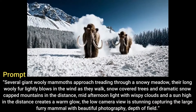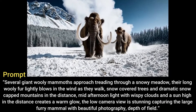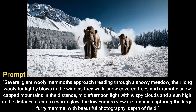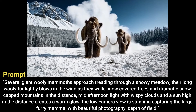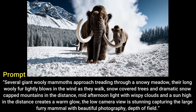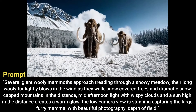Several giant woolly mammoths approach treading through a snowy meadow. Their long woolly fur lightly blows in the wind as they walk. Snow-covered trees and dramatic snow-capped mountains in the distance. Mid-afternoon light with wispy clouds and a sun high in the distance creates a warm glow. The low camera view is stunning, capturing the large furry mammal with beautiful photography and depth of field.